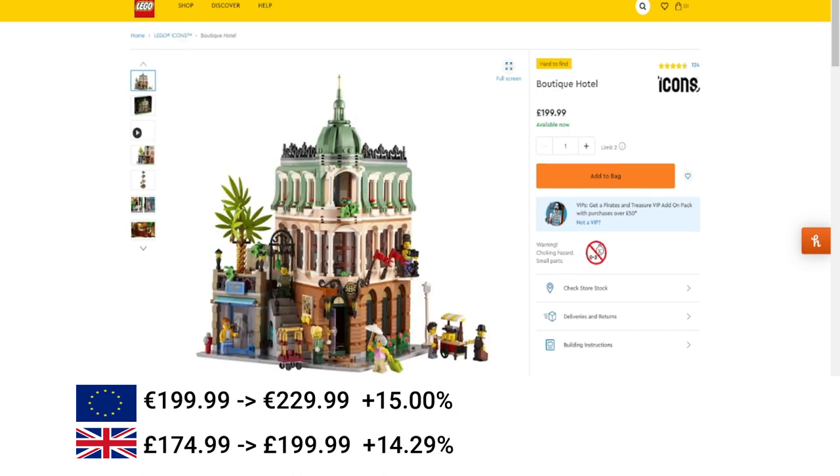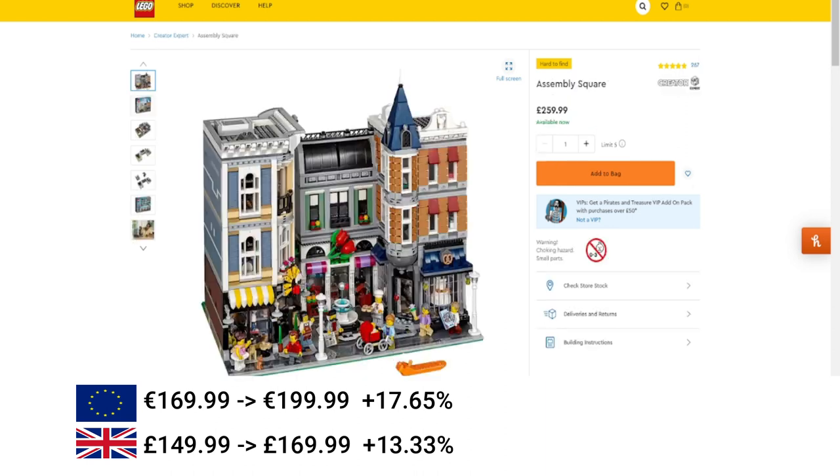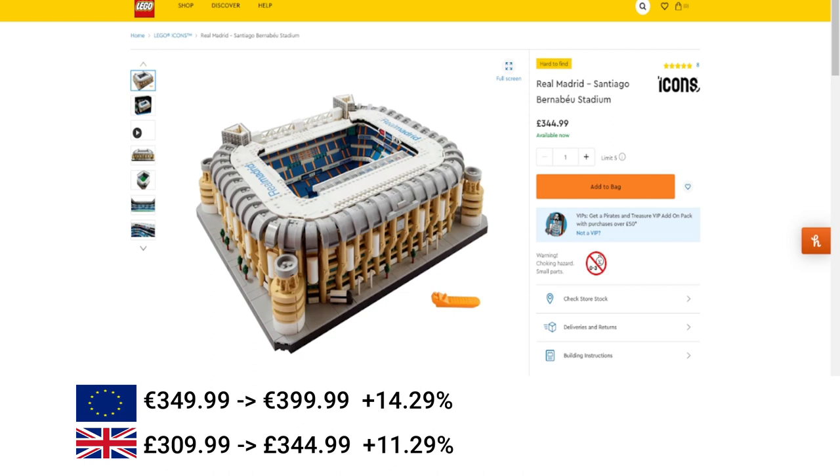Then we've got the Boutique Hotel, this increased by 15% in the EU and 14% in the UK. Back to the Future, the DeLorean, increase of 17.6% in the EU and 13.33% in the UK. Assembly Square — which only had an increase in the UK in January — got another increase of 15% in the EU and another increase of 13% in the UK. Then Santa's Visit increased by 11% in the EU and 12.5% in the UK. Then the Real Madrid Santiago Bernabeu Stadium: 14% increase in the EU and 11% in the UK.